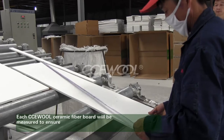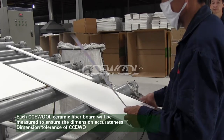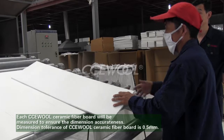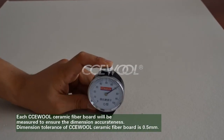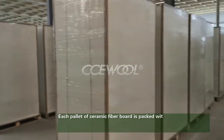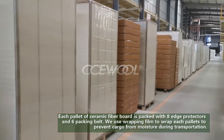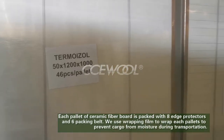Each CCE wall ceramic fiberboard is measured to ensure dimensional accuracy. The dimension tolerance is 0.5 millimeters. Each pallet of ceramic fiberboard is packed with eight edge protectors and six packing belts.